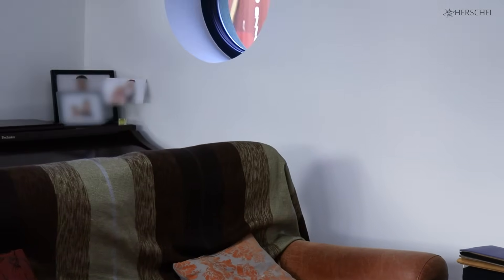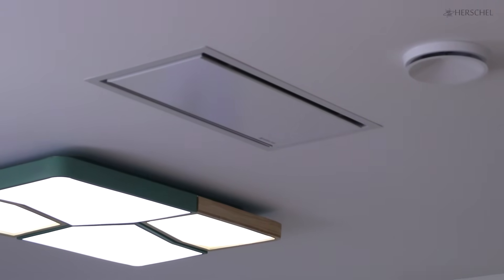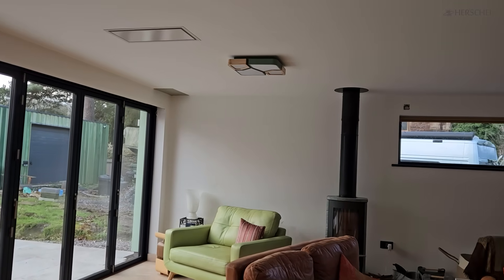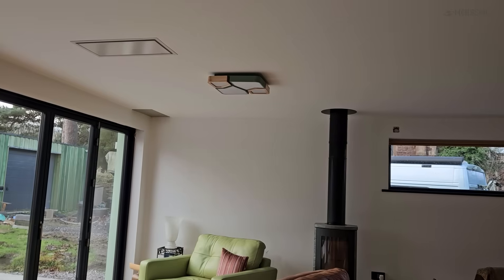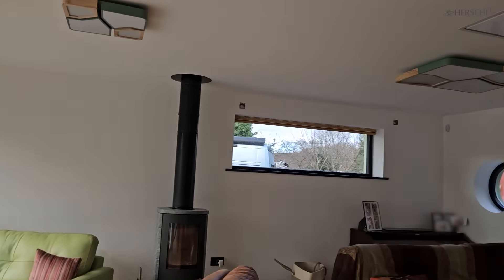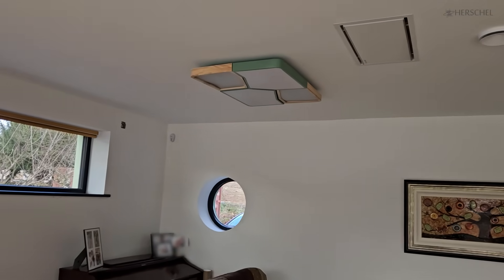Even though we've got infrared panels running mostly in the mornings and the evenings, our experience so far is that the amount of energy we're getting from the solar panels is about what we estimated. The amount of energy we're using is quite a bit less than we estimated. We're in a cold spell at the moment, but it has been a fairly mild autumn. We've only been in the house for three or four months, so we need to collect a lot more information yet.